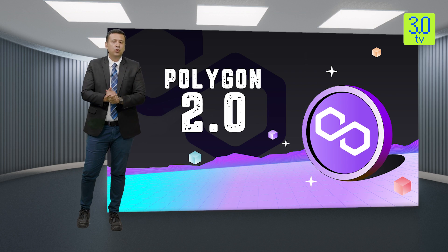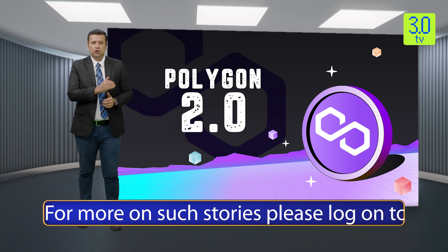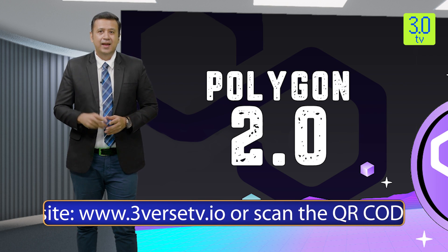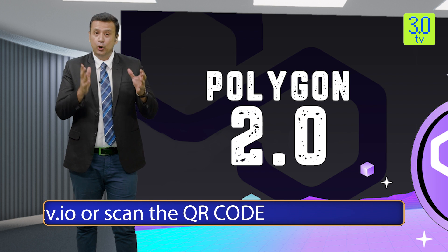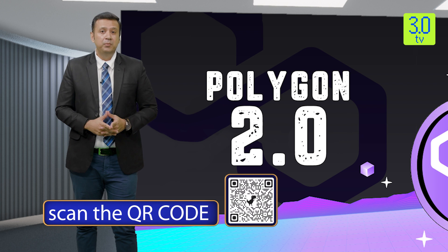Thank you so much, sir, for sharing your views on 3.0 TV. Stay tuned, get familiar with Polygon 2.0 in its entirety, and join the conversation. Only the Polygon community, which controls the Polygon protocol, has the right to accept and implement Polygon 2.0. That's all for today's special segment. We will meet again — keep watching 3.0 TV for more such interesting analysis. Thank you.